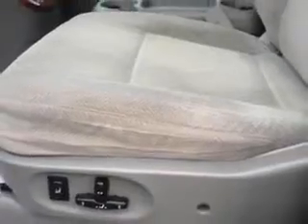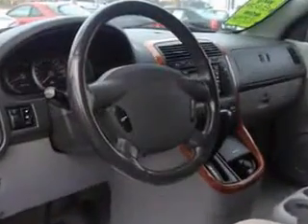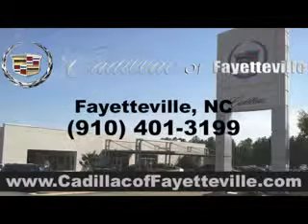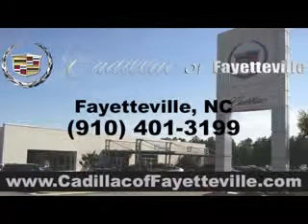Get where you need to go, enjoy the drive, and have peace of mind in this 05 Kia Sedona. See us at Cadillac of Fayetteville today. Stop in today or visit us 24-7 at cadillacoffayetteville.com.